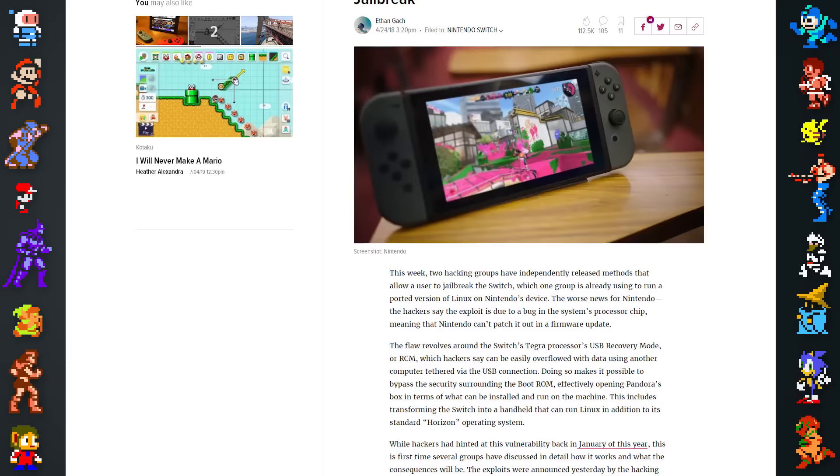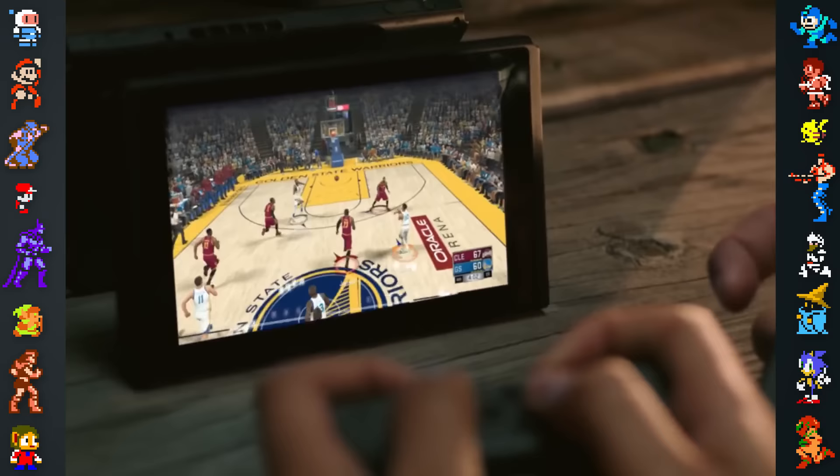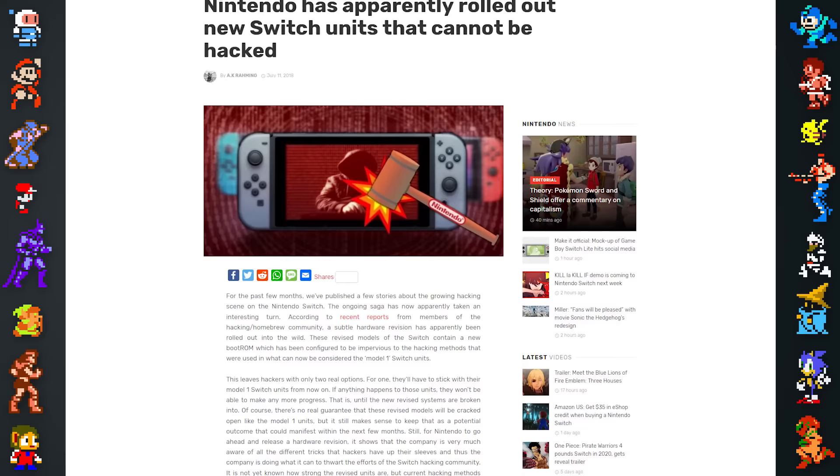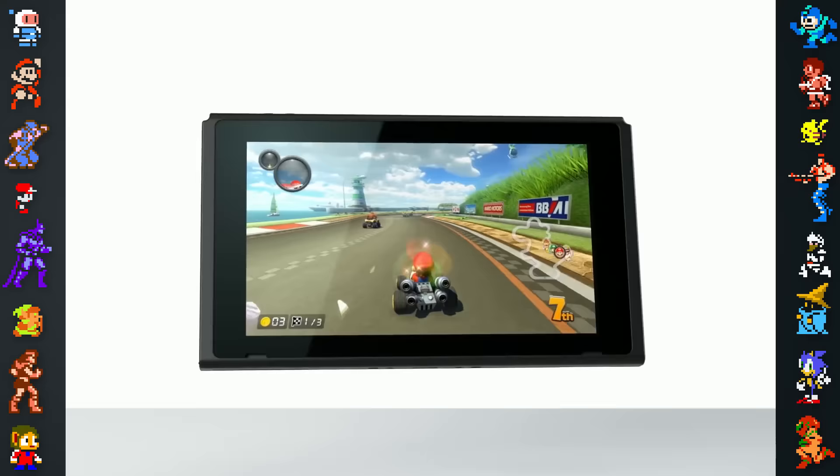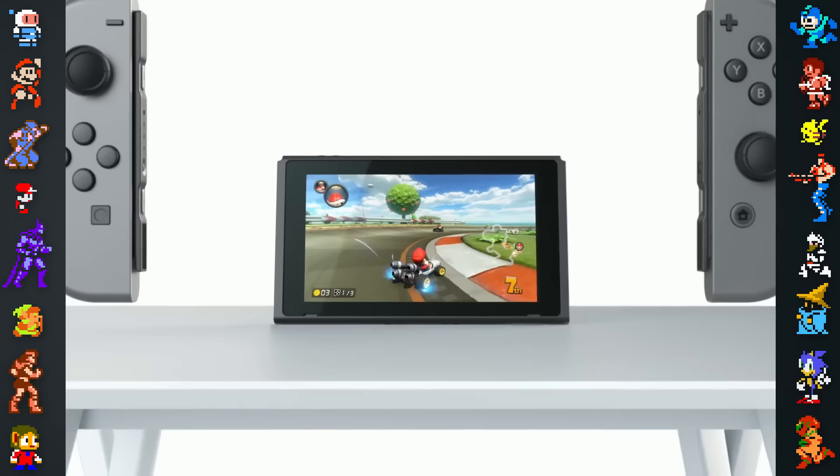As the bug was at a hardware level in the boot ROM, it cannot be patched by Nintendo through software updates. However, hackers noticed that Nintendo quietly released a hardware revision of the Switch around July 2018. This new model had a new boot ROM specifically to thwart the exploit. Nevertheless, the millions of original Model 1 Nintendo Switches released before the hardware revision remain permanently hackable to this day.